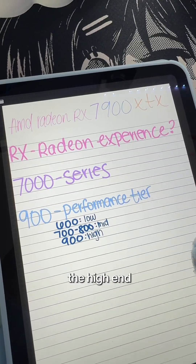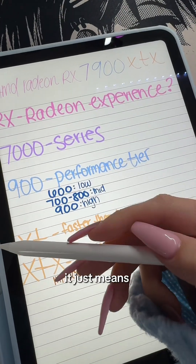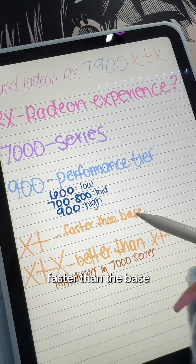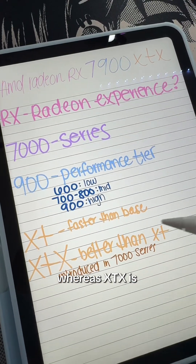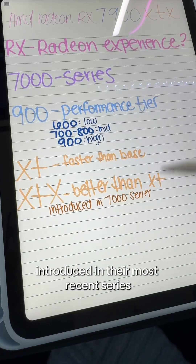600 is the low end, 900 is obviously the high end. Lastly, we have the suffix. If there's no suffix, you have the base model. XT is faster than the base, and XTX is even faster than the XT. Is that confusing? The XTX was actually introduced in their most recent series.